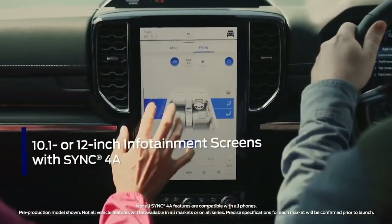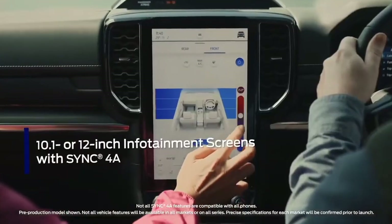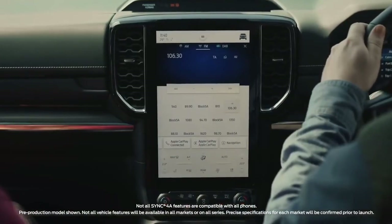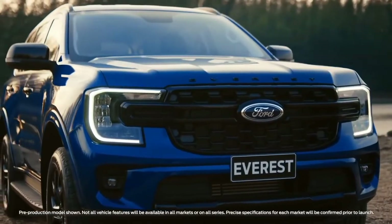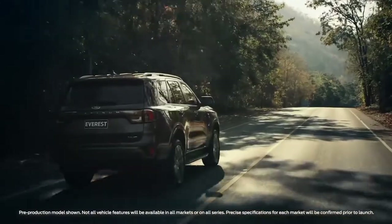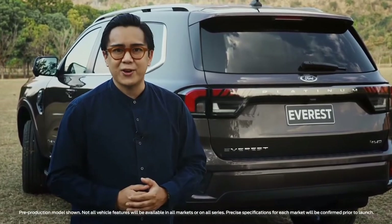Ford's latest generation infotainment system is now smarter and more responsive to your voice, has all the information you need right at your fingertips, and boasts wireless smartphone connectivity. The Next-Gen Everest is designed and engineered to look good inside and out, and to be comfortable, capable, and smarter than ever.